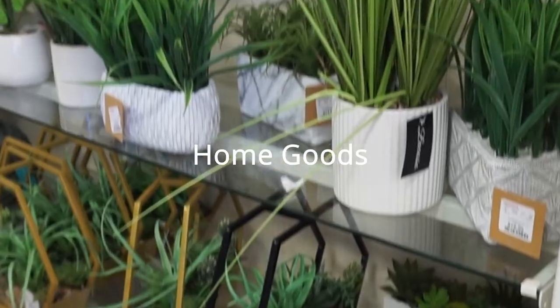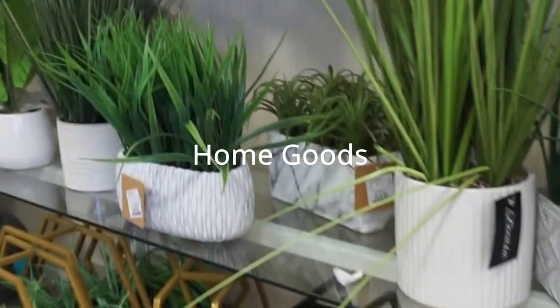Hello everybody, welcome back to my channel! Today we're going to do my spring shop with me. I want to go to HomeGoods, Hobby Lobby, maybe Target if I have enough time, and check out Walmart just to see what new items they have out for spring. The way I do my shop with me is I kind of show you guys an overview of everything and then I show you prices of items that I love. Let's get shopping!